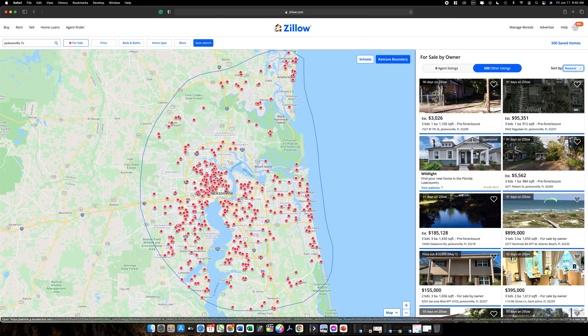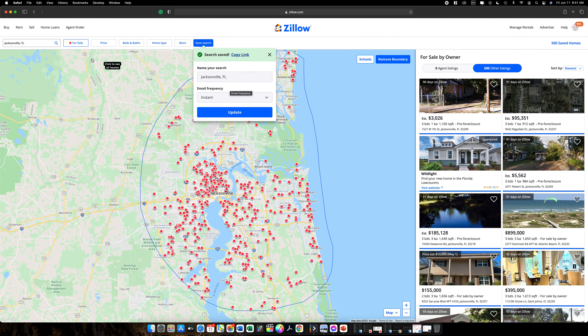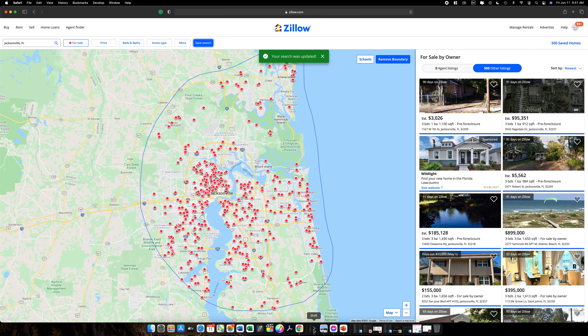Once you've got your map drawn and you're happy with it, go ahead and hit 'Save Search.' You're going to notice a little box appears at the bottom that says 'Email Frequency.' Email frequency set to 'Instant' simply means anytime anybody submits a property to Zillow that meets the filters we just set, inside the boundary we just drew, it will email you the link to that posting immediately.